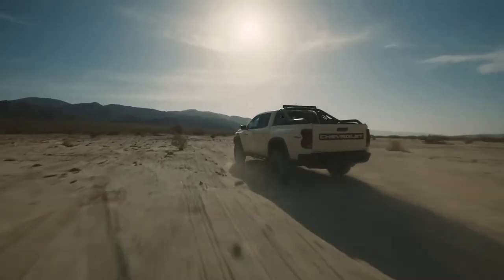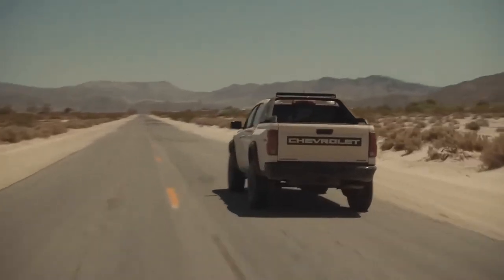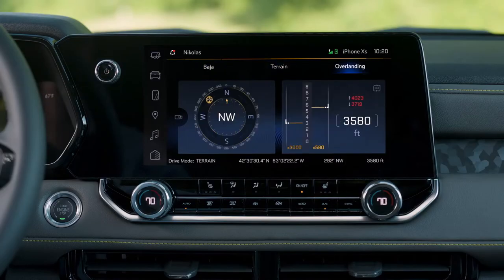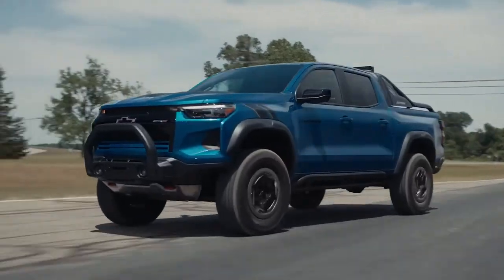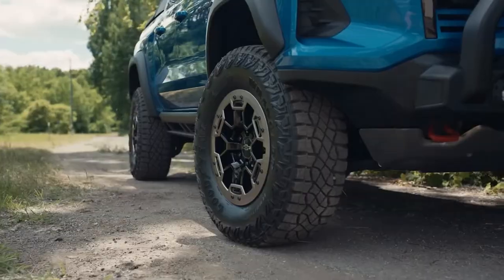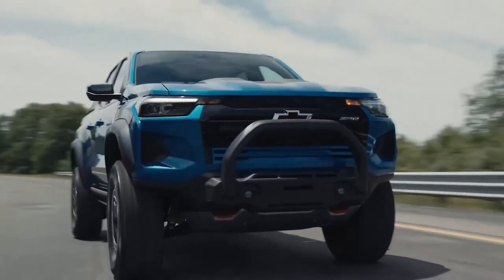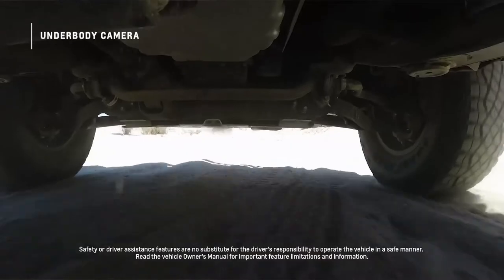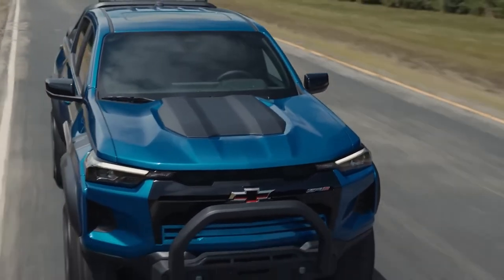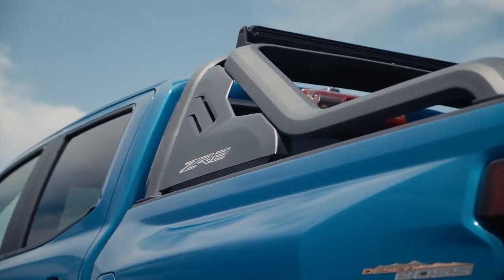We're very excited to announce the first-ever special edition ZR2 Desert Boss. Inspired by the Colorado's off-road racing program, the ZR2 Desert Boss takes the max off-road performance model even further. The Desert Boss comes with 17-inch beadlock-capable wheels, a unique off-road bumper front fascia, a roof-mounted light bar, and underbody cameras. It also features unique Desert Boss decals, a sports bar with sail panel, and black badging.